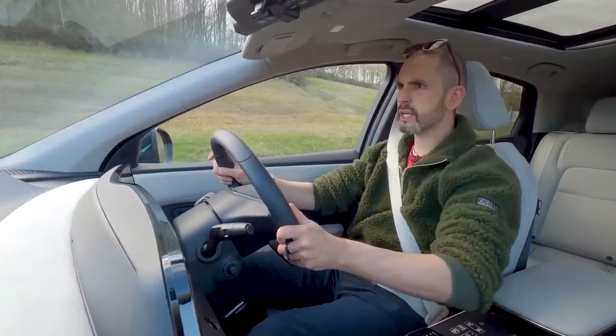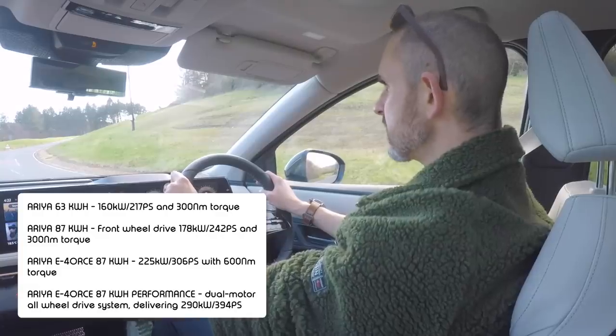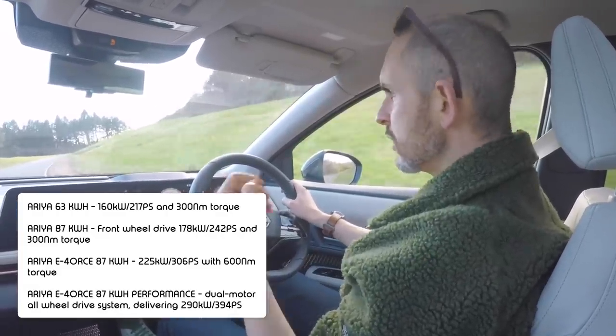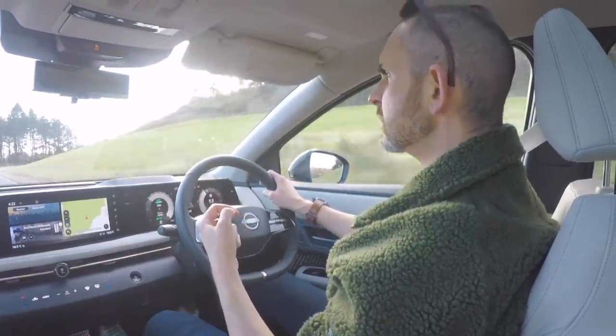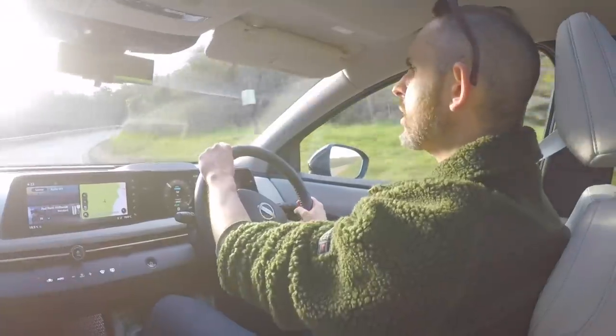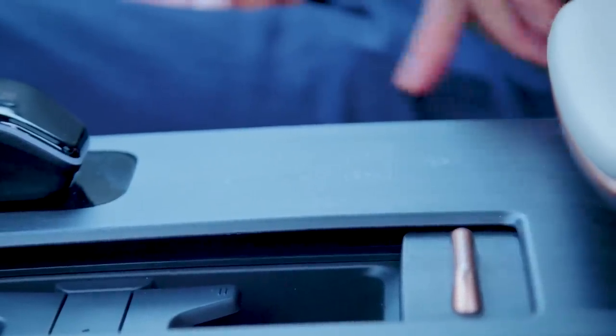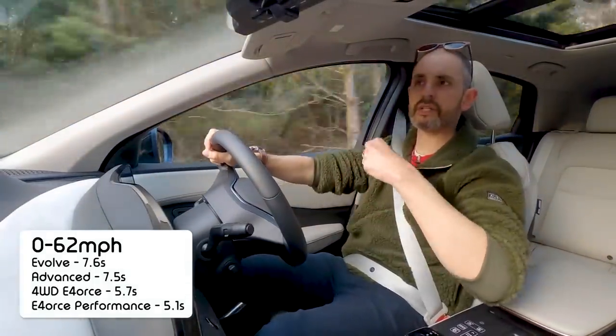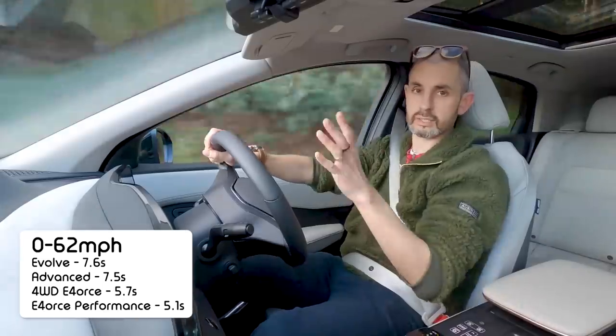Let's do a quick 0-60 sprint in sport mode — there are three drive modes. This particular car will do it in seven and a half seconds, so it's not going to set the world on fire. Depending on which variant you choose, 0-62 ranges from 7.6, 7.5, 5.7, or 5.1 seconds across the four versions.